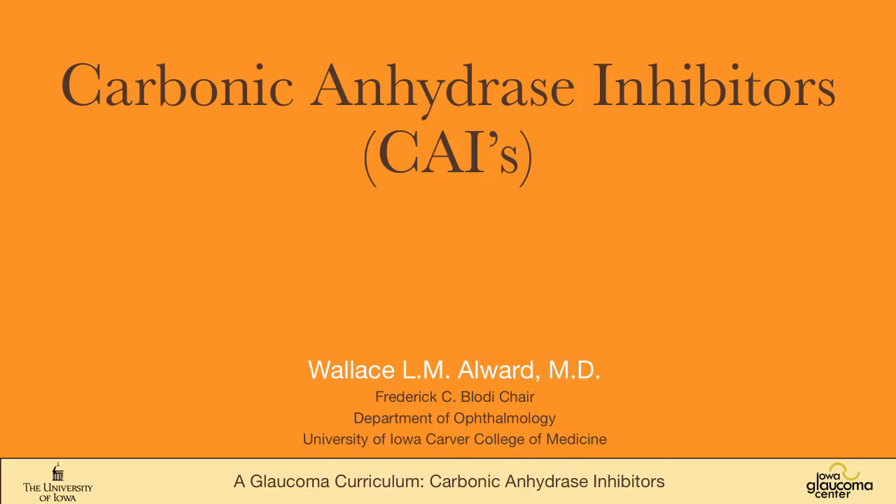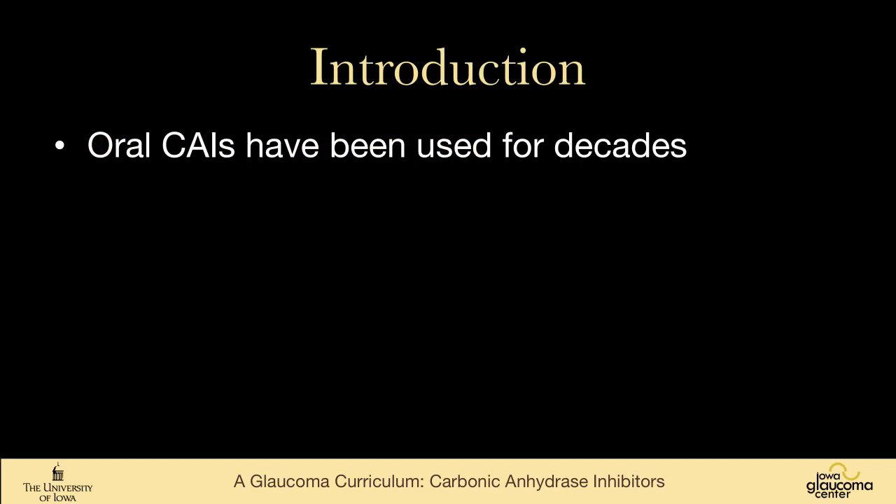Carbonic anhydrase inhibitors. Often the topical versions have an orange cap, hence the orange background here, although with generic medications, don't rely entirely on color.